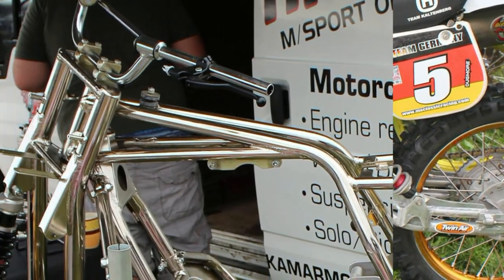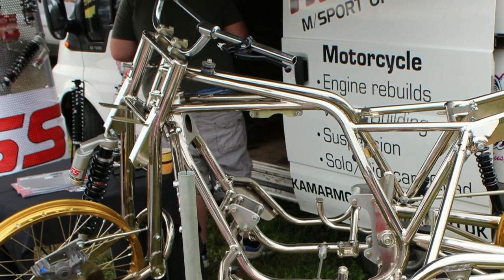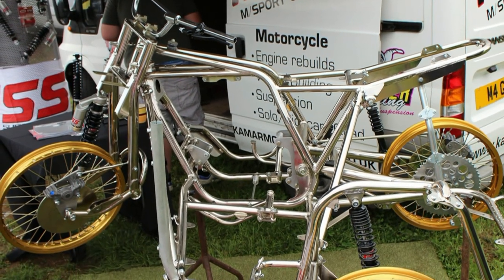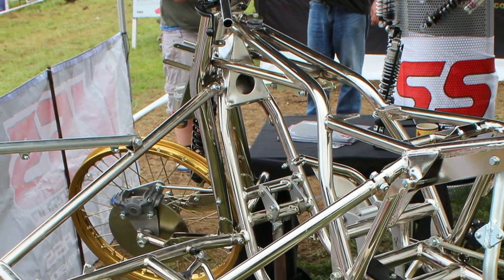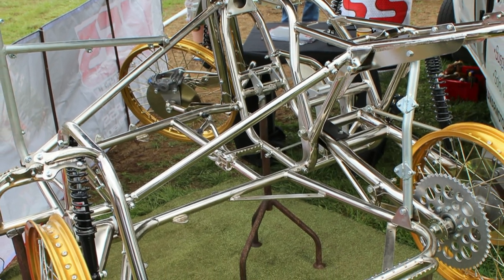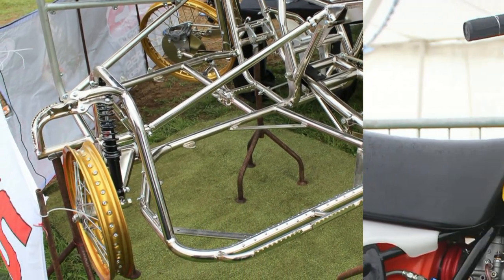Now these were another thing that caught my eye on the day — these very high quality hand-built sidecar frames on display. I'm not sure of the name of the company that was actually building these, but as you can see these are very well engineered and a nice little thing if you are looking to build yourself a sidecar scrambler.